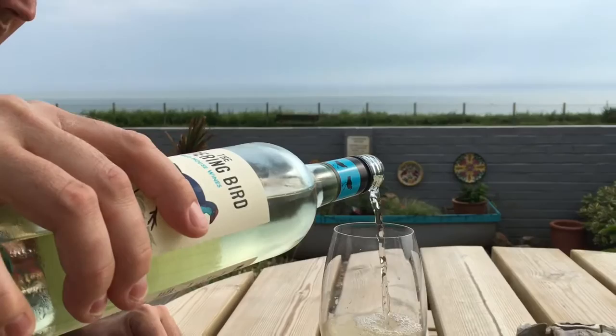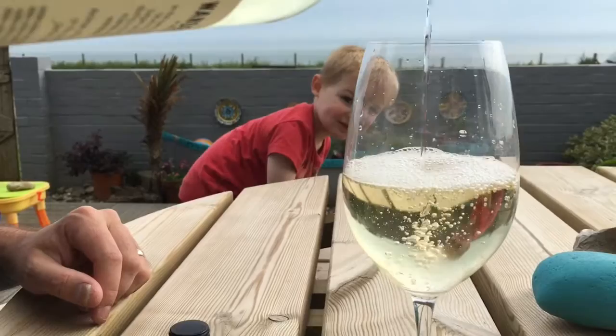The sauvignon blanc I have to say is one of the best we've had. My husband's in love with it — he said can we go back to Iceland and buy a massive case or two and get those delivered. Wine is made from grapes, isn't that part of your five a day? I also love the delivery service — if you go into your nearest store, you spend over £20 and they deliver to your home, so that's fantastic service.